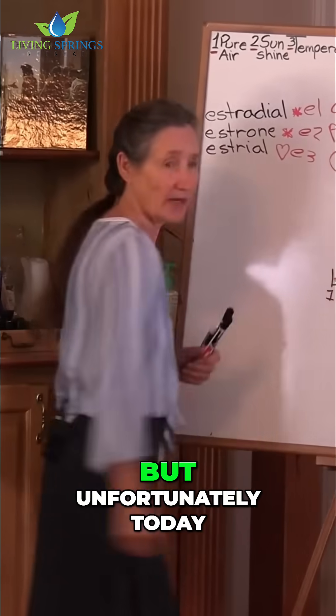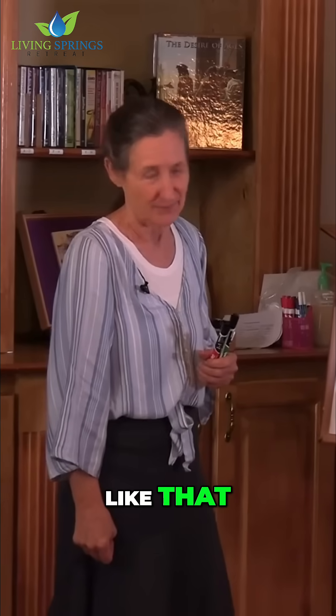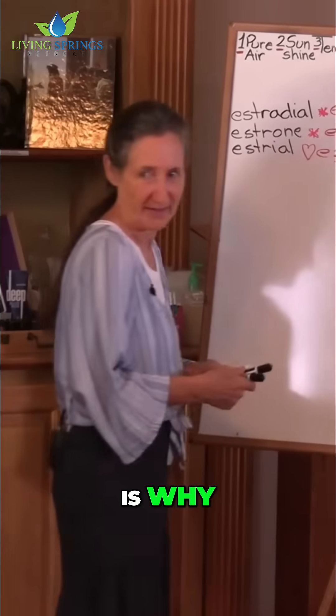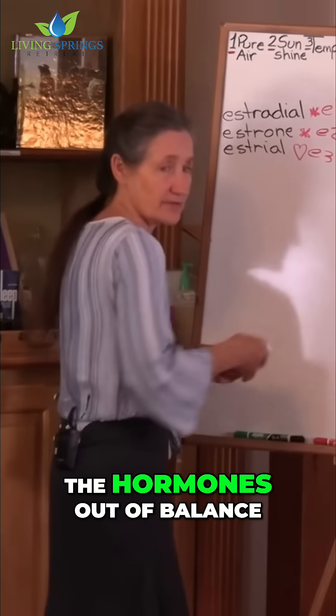That's how the cycle should look, but unfortunately today not many cycles look like that. So our million dollar question is why? Let's have a look at what throws the hormones out of balance.